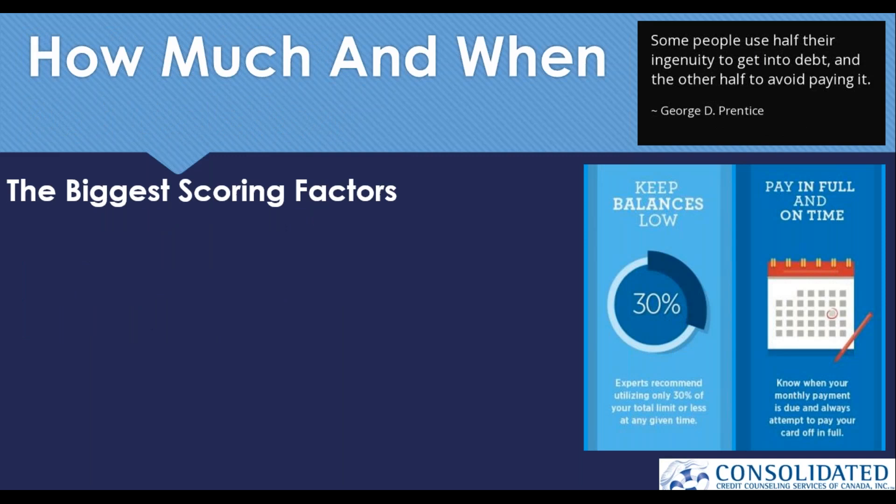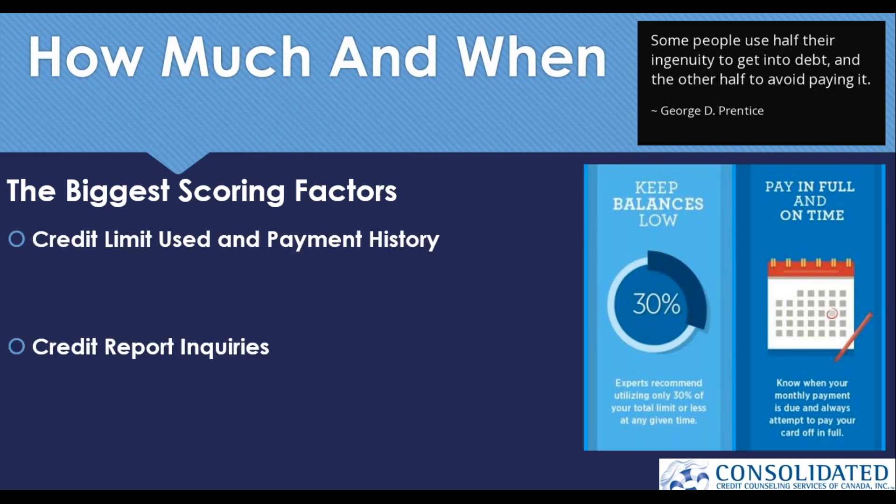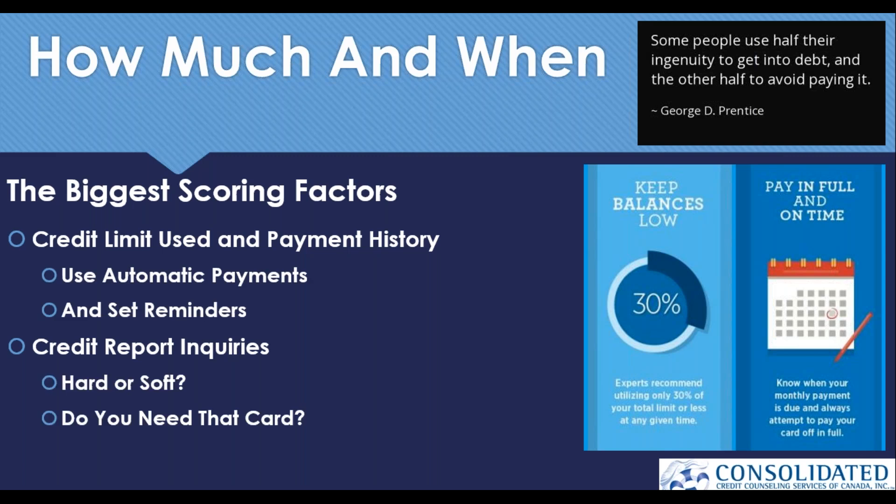Understanding the credit score calculation can help you achieve the best credit score. Two of the biggest factors are utilization and payment history. Payment history makes up 35% of your credit score — if you've paid every credit card bill and loan payment without fail for the last seven or eight years, you've probably got excellent credit. Utilization is a way to look at how in debt you are — staying below 20 to 30% of your limit when carrying a balance month to month is the best way to maintain a strong credit score.